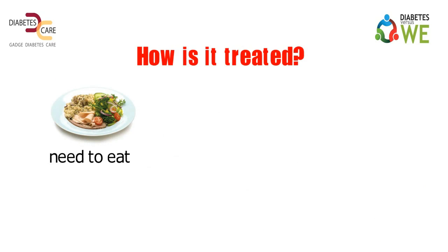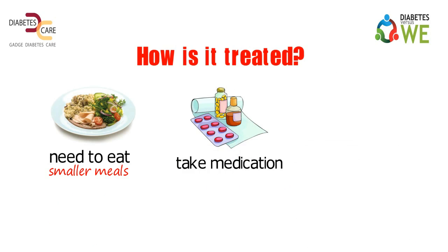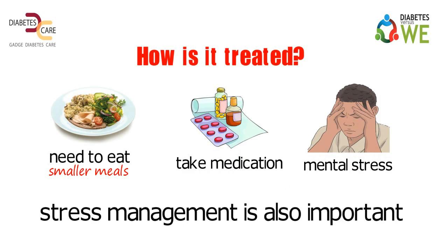How is it treated? You may need to eat smaller meals and take medication to treat it. These symptoms get aggravated with mental stress, hence stress management is also important.